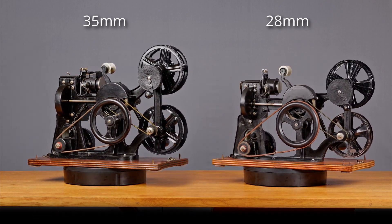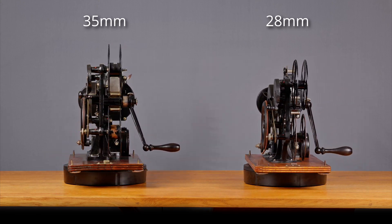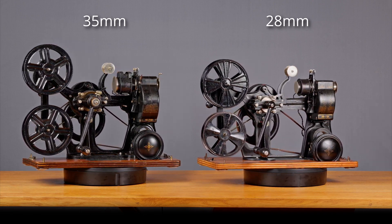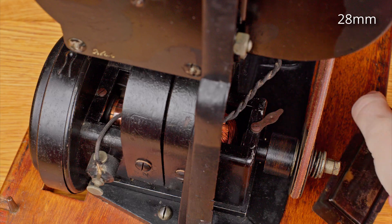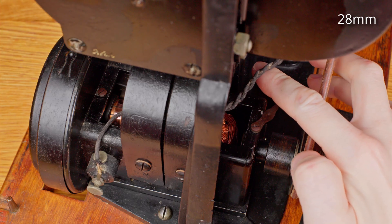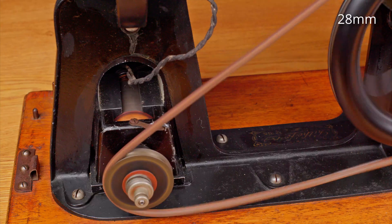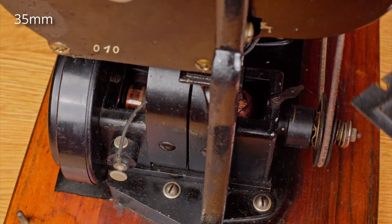While the two models look similar, they share almost no parts. Only the rewind mechanism and the large drive pulley for the generator are exchangeable, and most likely also the lamp housing, though I couldn't directly compare it to a large 28mm lantern yet. While the 28mm generator generates 6V, the 35mm version has 12V.